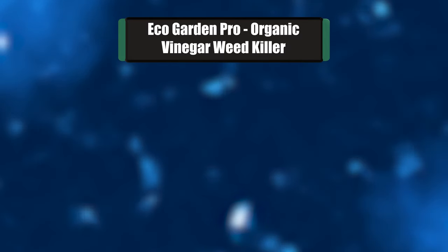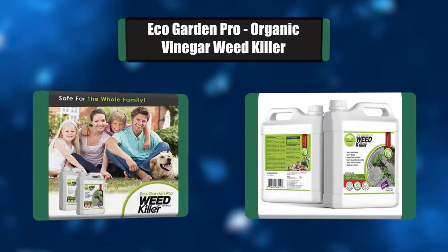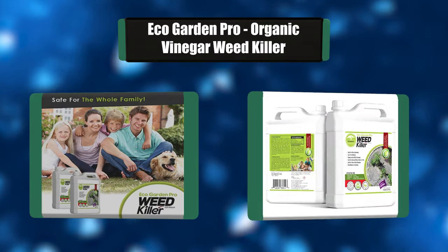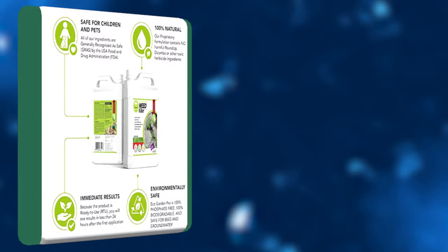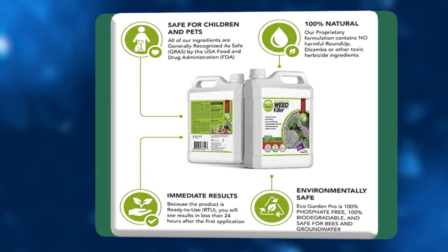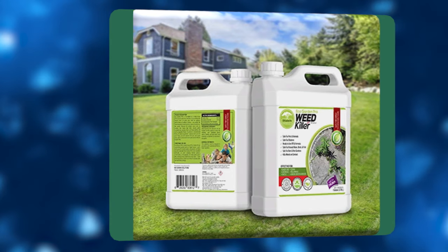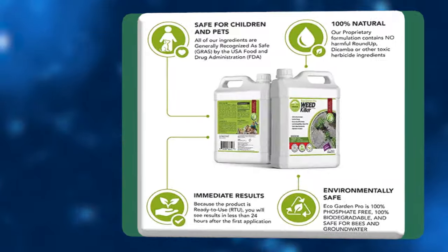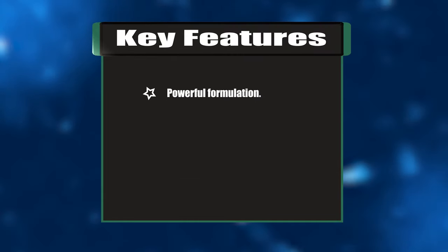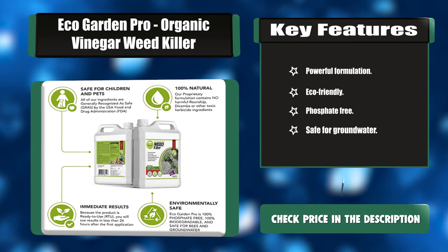Number five: Eco Garden Pro Organic Vinegar Weed Killer. Eco Garden Pro is designed with you and your family in mind. All ingredients are carefully selected to be safe for pets, children, bees, fish, and livestock. Formulated to kill weeds and grass fast, the proprietary formula delivers results within 24 hours. Key features: powerful formulation, eco-friendly, phosphate free, safe for groundwater.